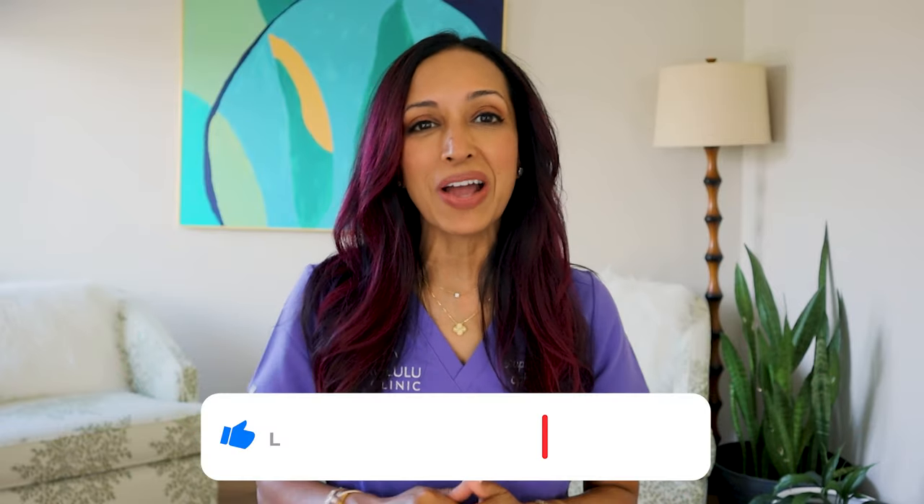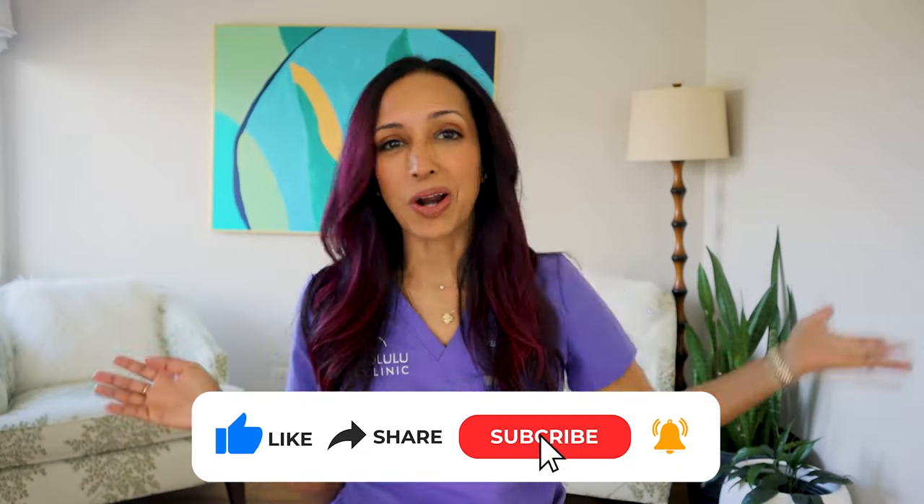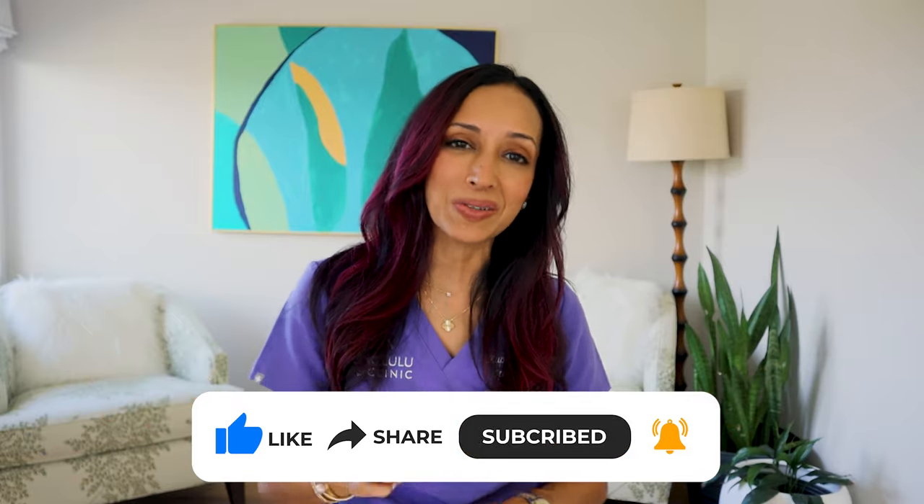On this channel, we talk about eye health, eye surgery, eye makeup health, and a little bit about my life here in Hawaii. So if any of that interests you, make sure to hit the like, follow, subscribe button so you get all these videos as soon as I make them.